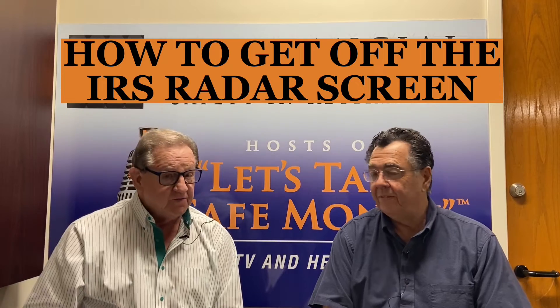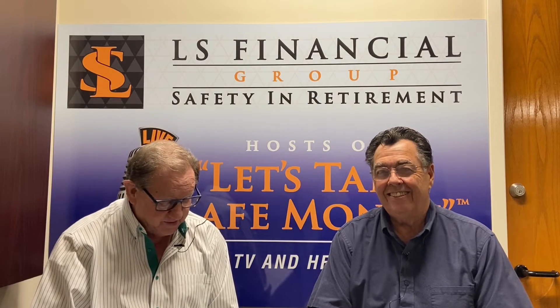Today we're going to be discussing how to get off the IRS radar screen. Now I know none of you want to talk about that — but when we do our workshops, everybody raises their hand that they want to get off.